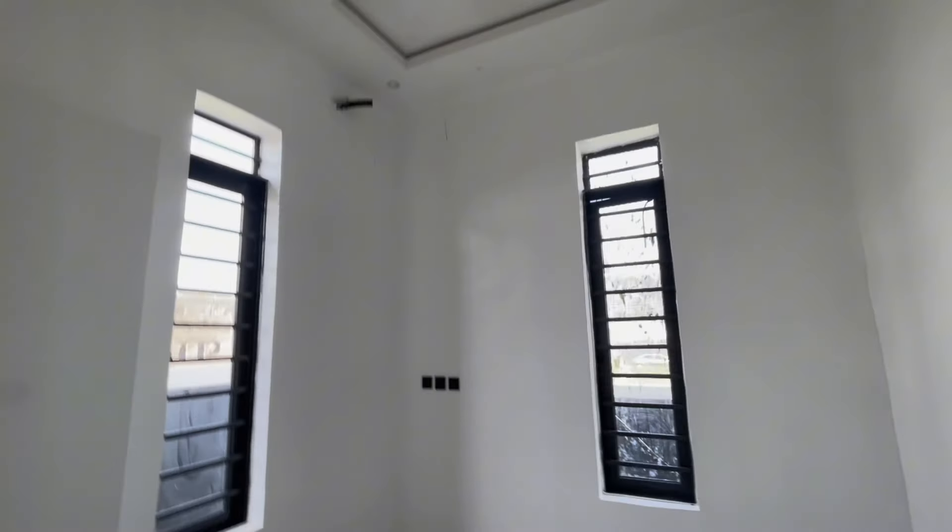This is the visitor's room with a wardrobe, and it has double windows for cross ventilation as well.